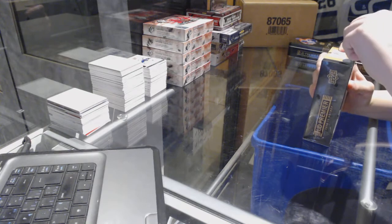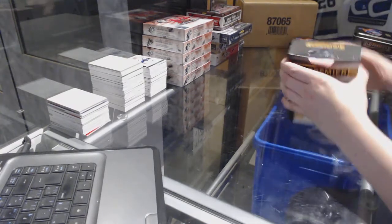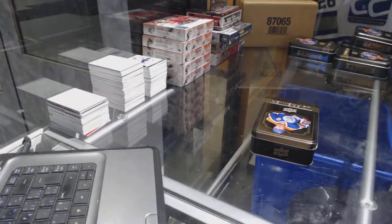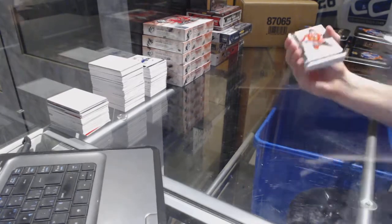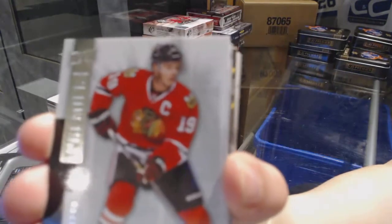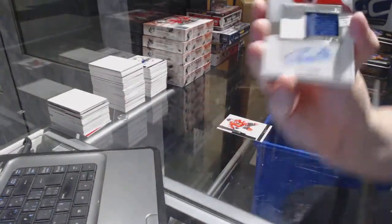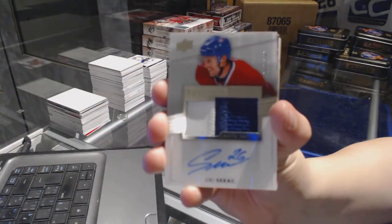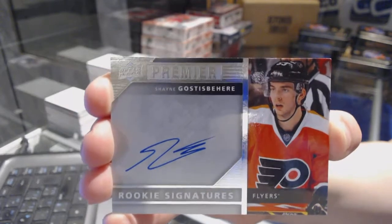Alright, last box — mojo. Got to finish with something big here. We've got a base card number 249 for the Chicago Blackhawks, Jonathan Toews. Two-color rookie patch auto number 299 for the Montreal Canadiens, Jiri Sekac. Rookie auto not numbered for the Philadelphia Flyers, Shayne Gostisbehere. That's pretty.